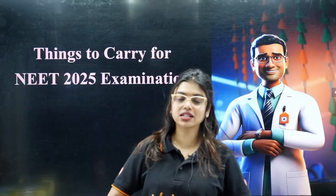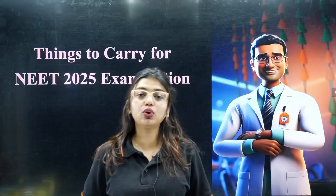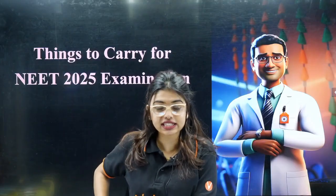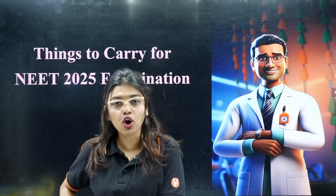Hello students, welcome to Vedantu Neat English. I am Ms. Gopika, your biology master teacher. I have come here to give you very important information about what things you are supposed to carry to your NEET examination and what are the prohibited things.